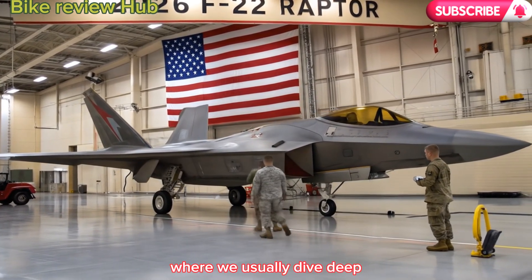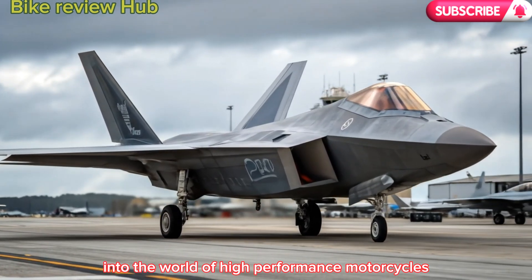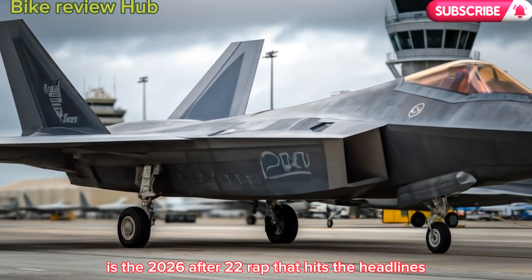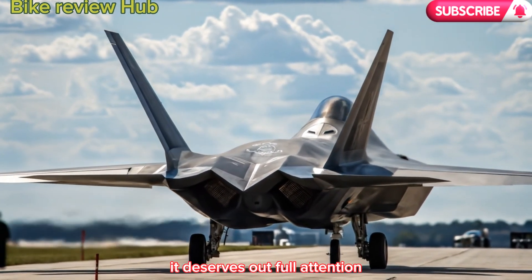Welcome back to Bike Review Hub, where we usually dive deep into the world of high-performance motorcycles. But today, we're shifting gears, because when something as groundbreaking as the 2026 F-22 Raptor hits the headlines, it deserves our full attention.